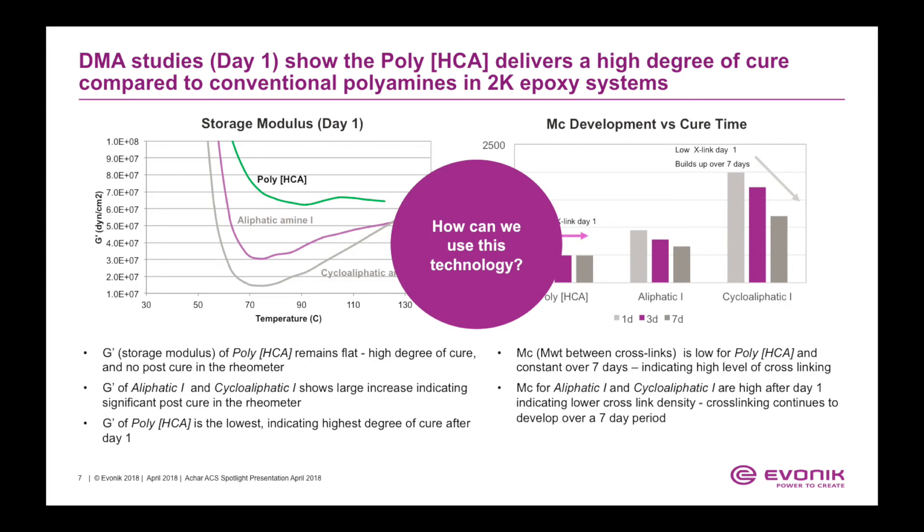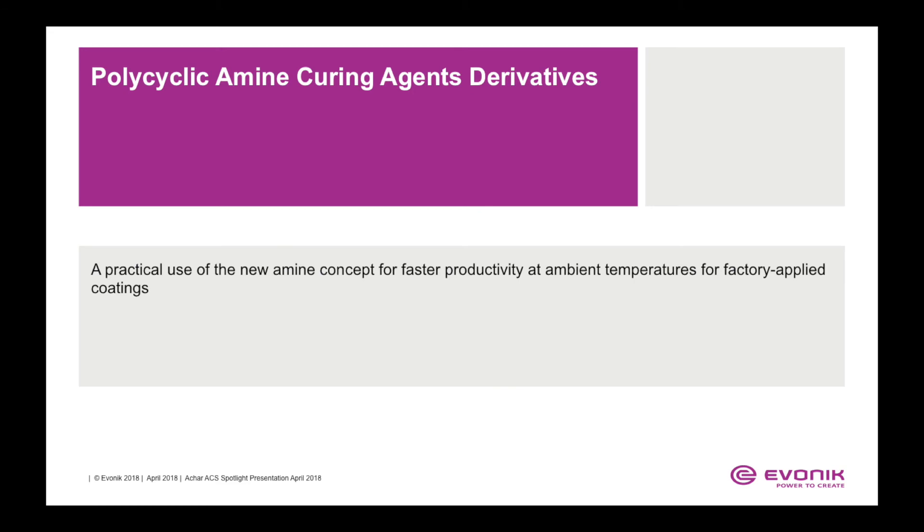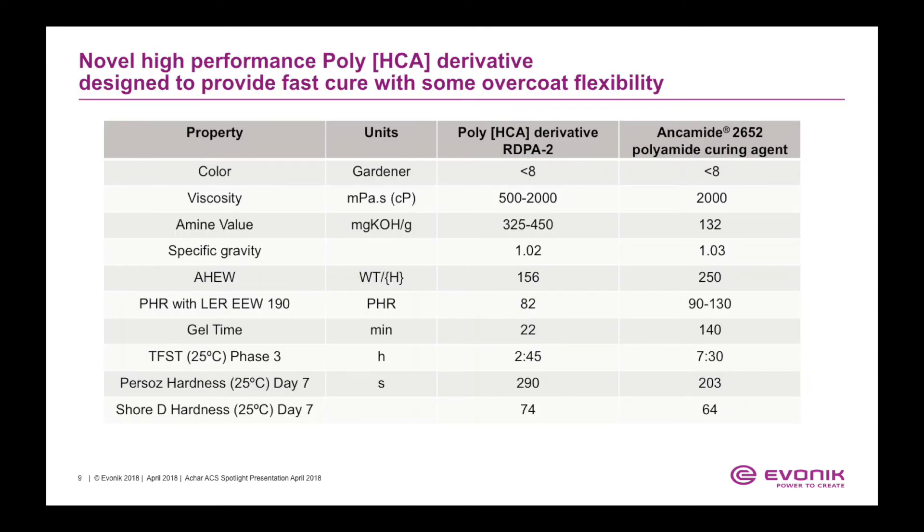Polycyclic amine curing agent derivatives demonstrate a practical use of the new amine concept for faster productivity at ambient temperatures for factory applied coatings. We compare the performance properties of a conventional polyamide curing agent, Ancomate 2652, against the poly-HCA derivative, RDPA2. The gel time of the poly-HCA derivative is about 22 minutes compared to 140 minutes for Ancomate 2652. The thin-film set time is about 2 hours 45 minutes for the poly-HCA derivative, versus about seven and a half hours for the conventional polyamide cured epoxy coating system.